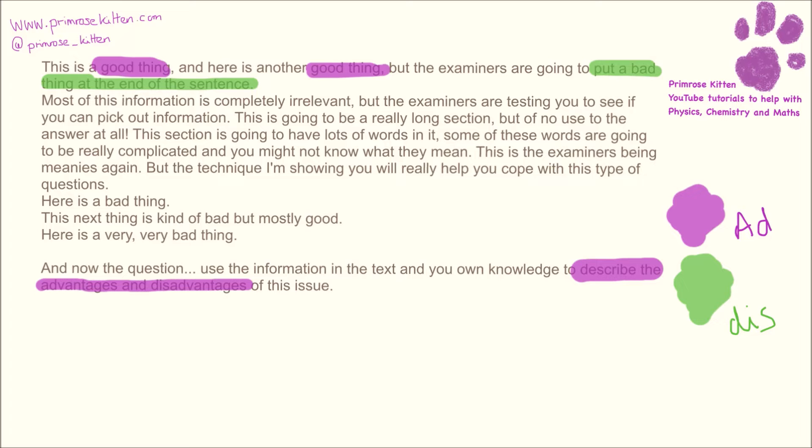Just because you don't know what these words mean, don't worry. This is just the examiners being mean. But if you do it like this — break it down — this should really help you work everything out.